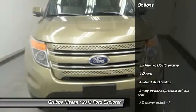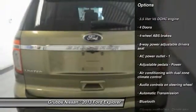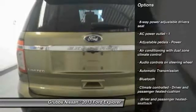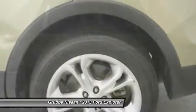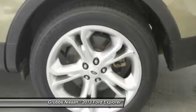Here are some of this vehicle's great options: traction control, remote engine start, Bluetooth, automatic transmission, front wheel drive, heated driver's seat, fog lamps, passenger airbag, compass, and power door locks.